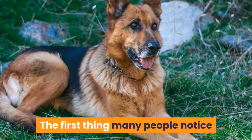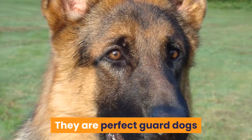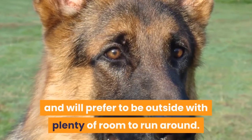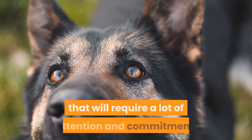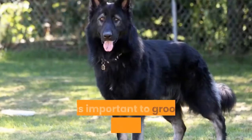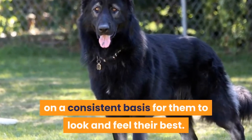11. King Shepherd. The first thing many people notice about this breed is how large they are. They are perfect guard dogs and will prefer to be outside with plenty of room to run around. This mixed breed requires a lot of attention and commitment. It is important to groom King Shepherds on a consistent basis for them to look and feel their best.